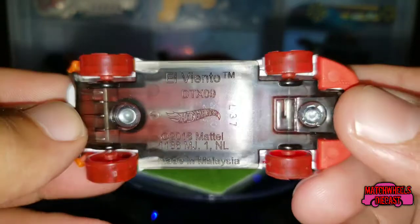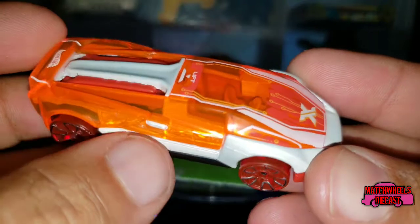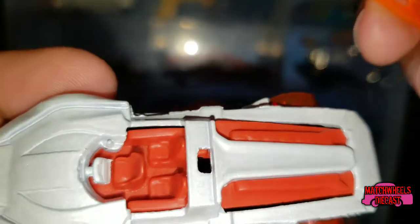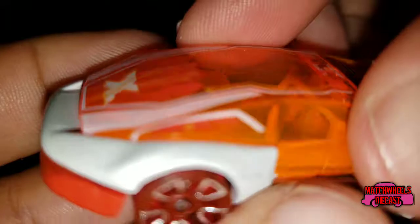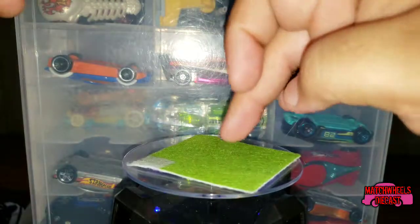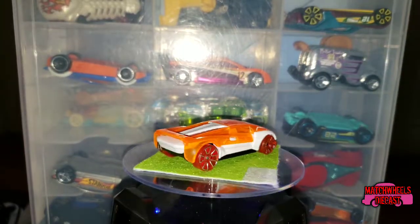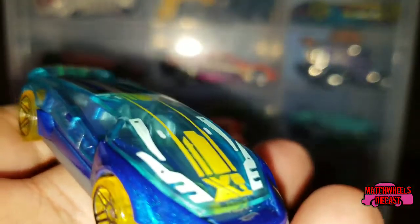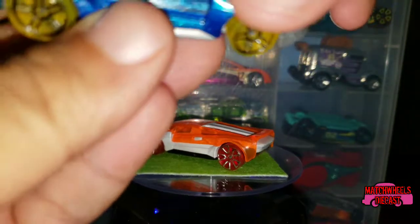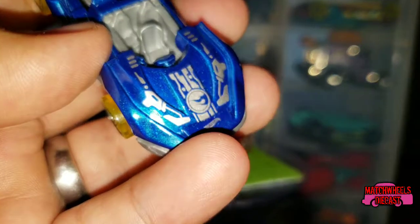It's a plastic see-through base — I've never seen that before — with a white metal body and a plastic piece on top. The special feature is that this can come off, revealing the interior. Anybody that remembers from 2018, the Elviento was at one point a treasure hunt for the year, which we actually happen to have here. If you open that one up, the treasure hunt logo is actually on the inside on the hood.